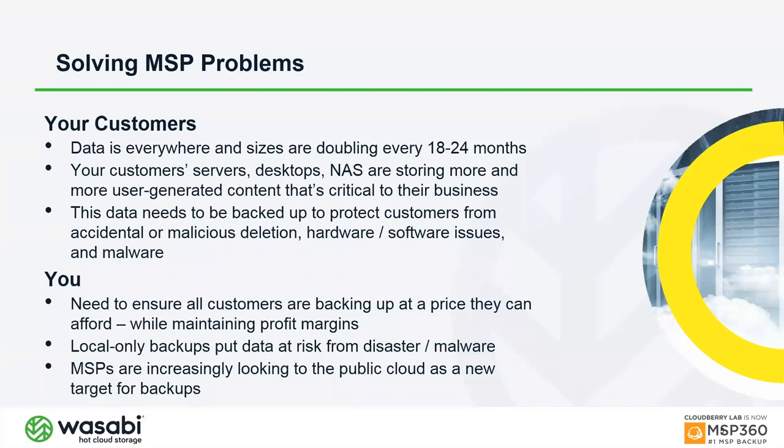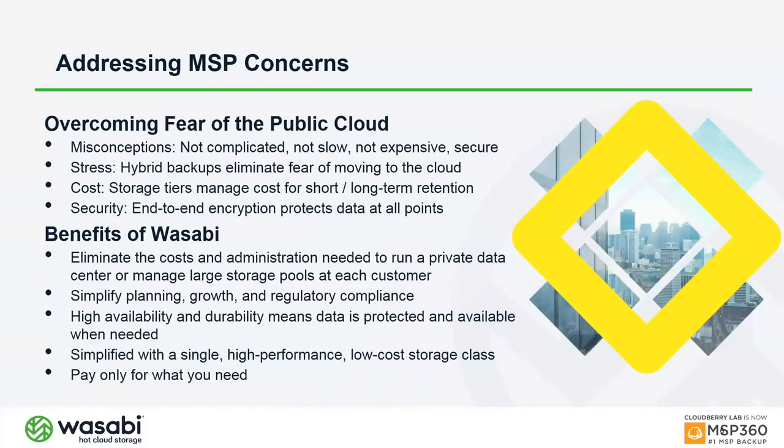Keeping only local backups is insufficient and puts data at risk from ransomware, which can encrypt everything on the network including local backups. MSPs have increasingly been looking to the public cloud as a backup target. The fears around the public cloud — that it's complicated and costly — are largely being overcome, and people are much more comfortable with it than they were three or four years ago.